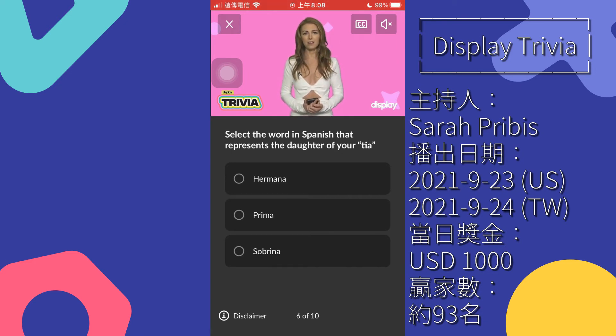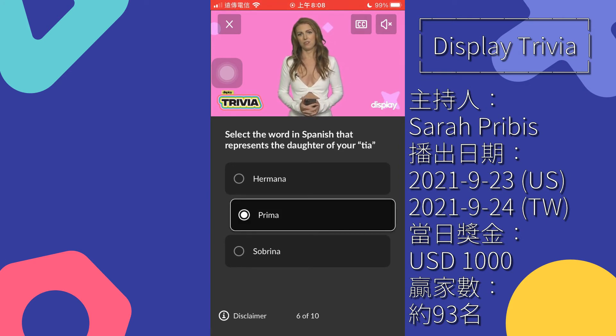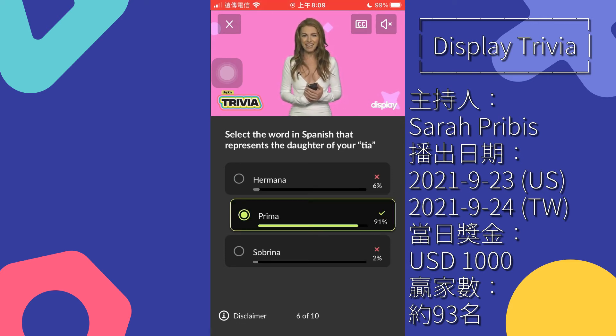Question 6: select the word in Spanish that represents the daughter of your tia — hermana, prima, sobrina. It would serve you well to learn a little bit of Spanish. It's the second most widely spoken language in the world, so you're just increasing the odds of meeting your next best friend. In Spanish, tia is aunt, and the daughter of your aunt is your cousin, aka your prima. If you got it right, you're in a primo position to head into question 7.